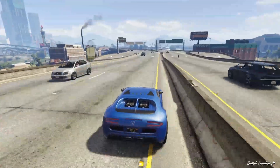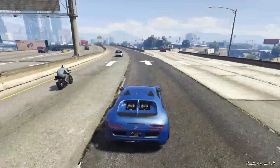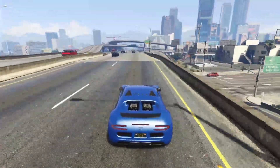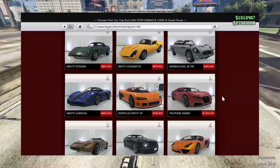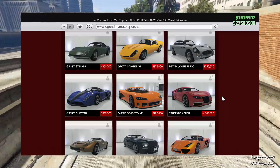Up next we have the Truffade Adder, which was the first Bugatti ever added into GTA Online. Right now we have quite the selection — the Nero, the Nero Custom, and the brand new Thrax — but the Adder is the GOAT. It was a lot of people's favorite vehicle during the olden days of GTA because of its really high top speed and more unique, rounded design.